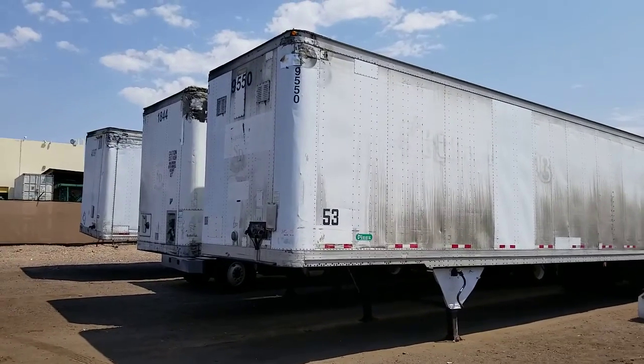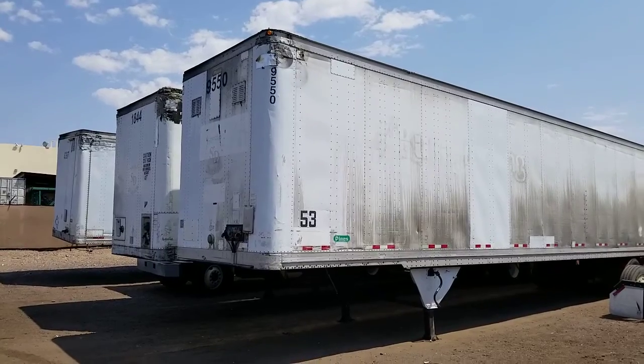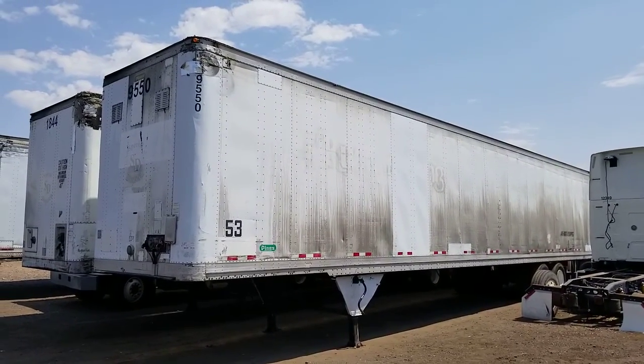Welcome to CTL Truck Sales in Phoenix, Arizona. CTL Truck Sales has been in business continuously for 36 years. We've sold over 6,000 trucks and trailers.